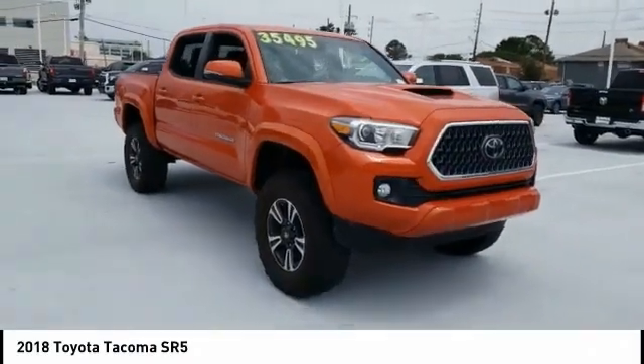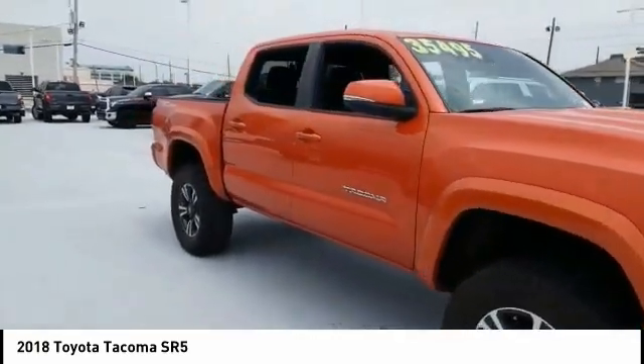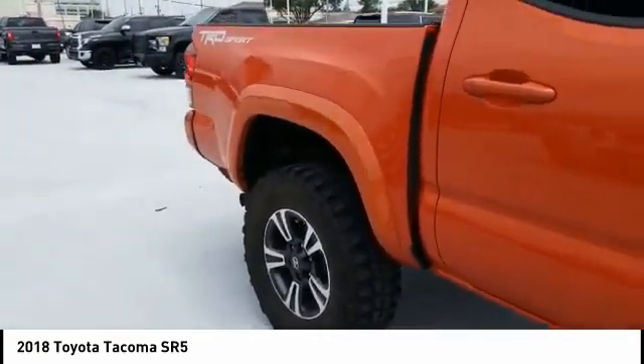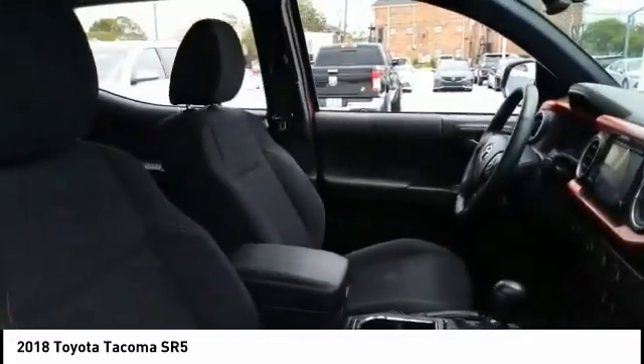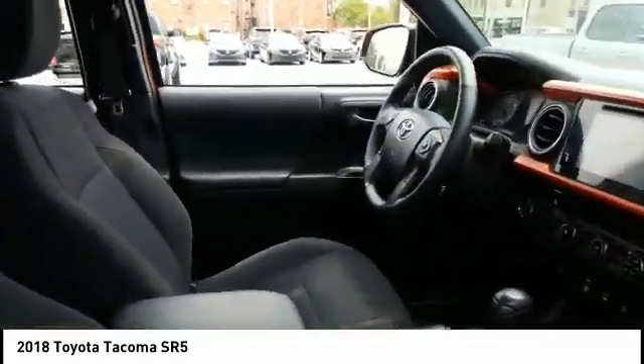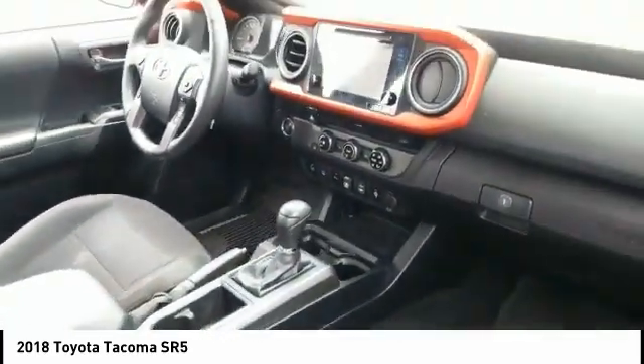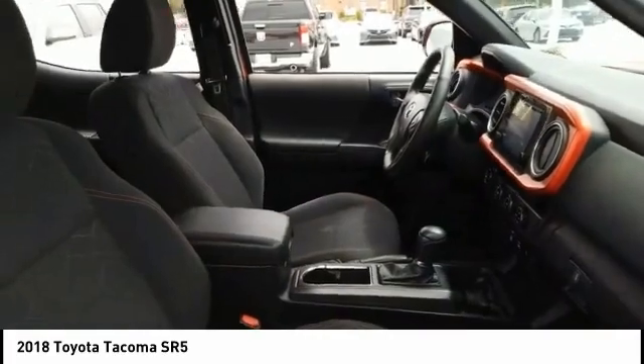Looking for the right vehicle? Check out the 2018 Toyota Tacoma. The Tacoma boasts a roomy interior, a powerful V6 option, and excellent off-road capability, and has been named the best-selling compact pickup by motorintelligence.com five years in a row.